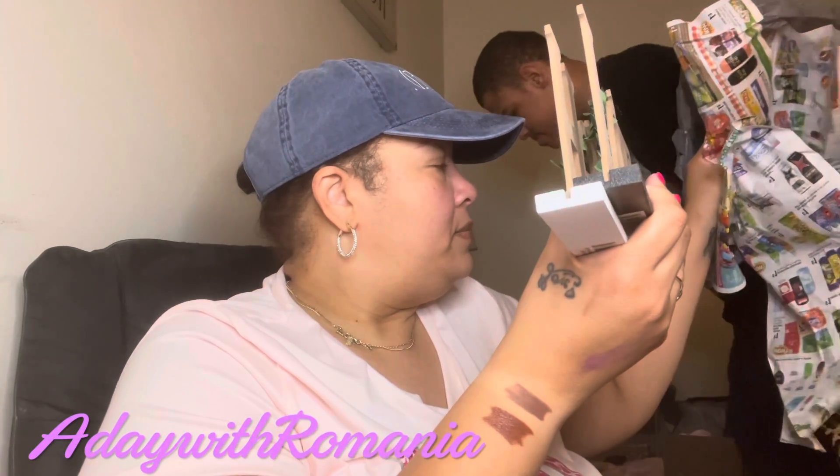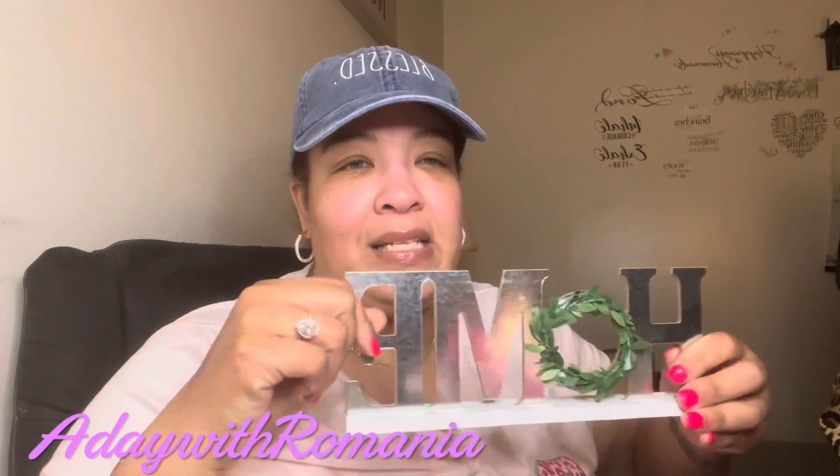I bought these — this one says 'Hear No Evil,' don't come around me with no evil. Then I found this one for Jordan — it's punk and it's gold. I found these galvanized letters — this one says 'Love' with a black base and this one says 'Home' with a white base. I just thought those were really nice.